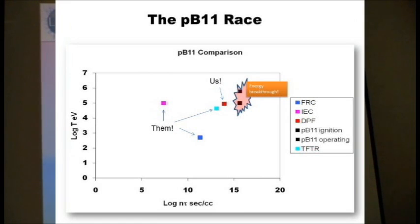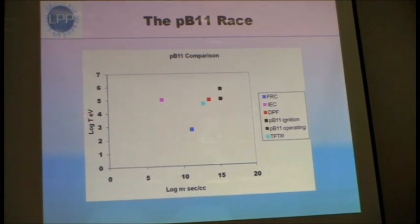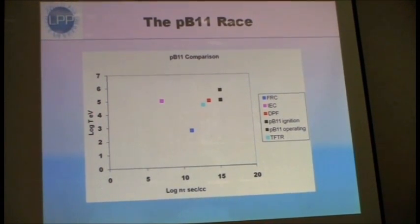This chart shows the logarithm of the temperature in electron volts versus the logarithm of the product of the density and the confinement time, illustrating the key parameters for fusion feasibility.